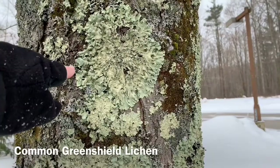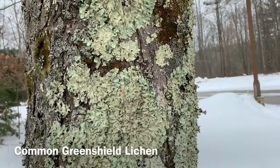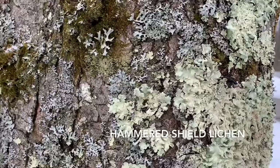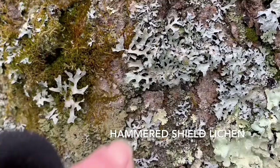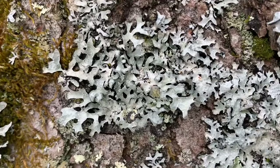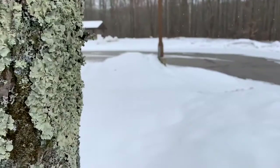The first one is the common green shield lichen, which is this pale greenish one right here. It's round, maybe four inches in diameter, and there are lots of them covering this tree. Then there's the hammered shield lichen, which is this sort of bluish-grayish one right here. If you look at these structures on parts of the lichen, it looks like it was actually hammered — it has that sort of hammered texture to it.